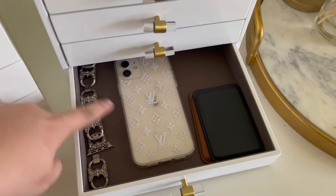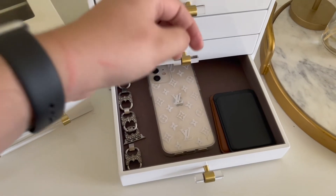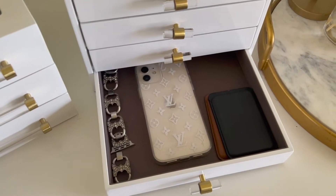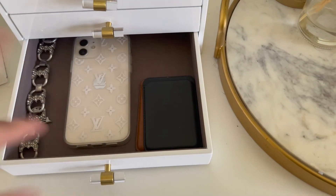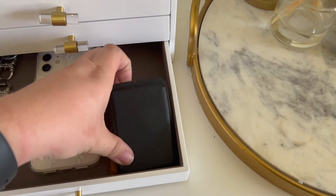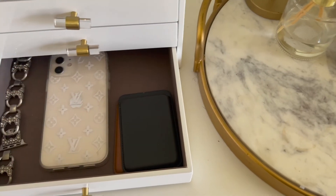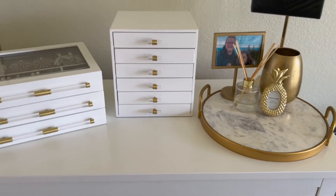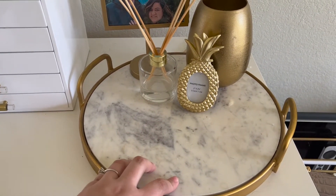The last drawer is my tech drawer. I have my Toy Birch Apple Watch band — I use that one when I go out or for work, otherwise I wear a different one around the house and when I work out. I also keep a broken phone with an old case in here since it technically still works as a backup. Then I have my MagSafe Apple wallets — both of them are in there.